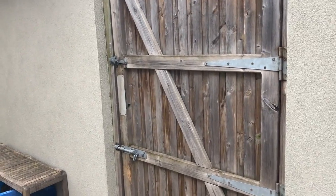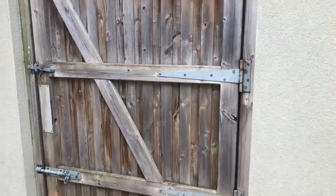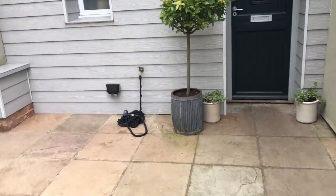I thought it'd be easier if I showed you via video. So that's the front gate — everything has to go through that gate, so that's just something to be aware of. This is the courtyard, which we're not having anything done to.